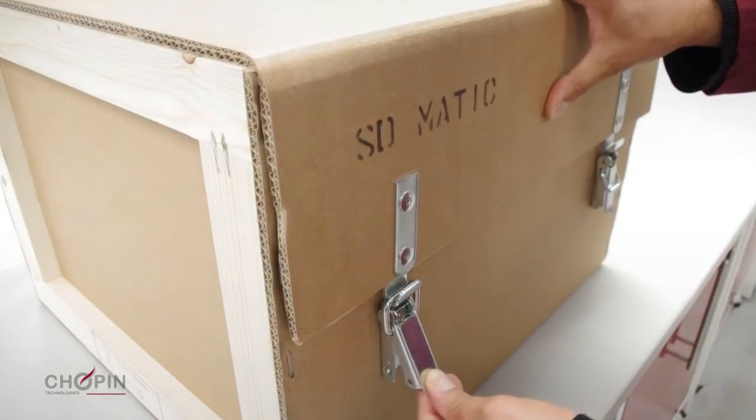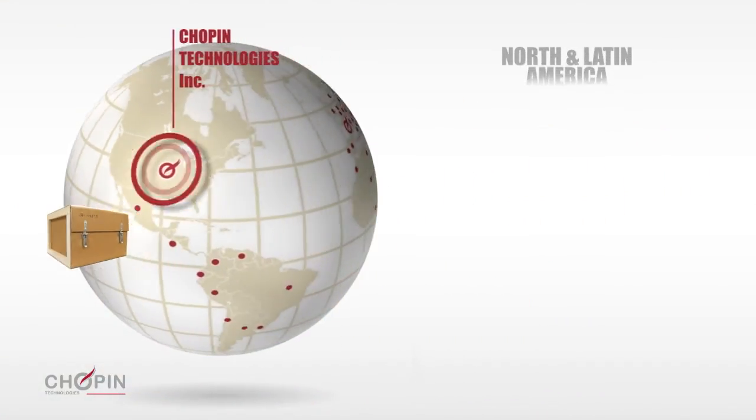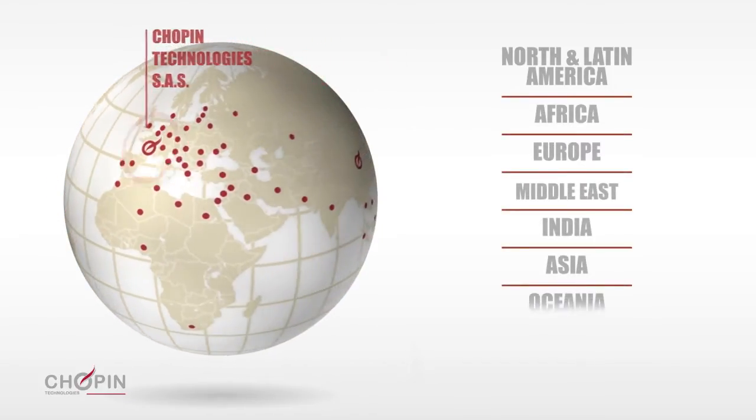All across the world, technicians are available to train users, carry out maintenance and support equipment, and provide a rapid response to ensure a perfect quality of analysis.